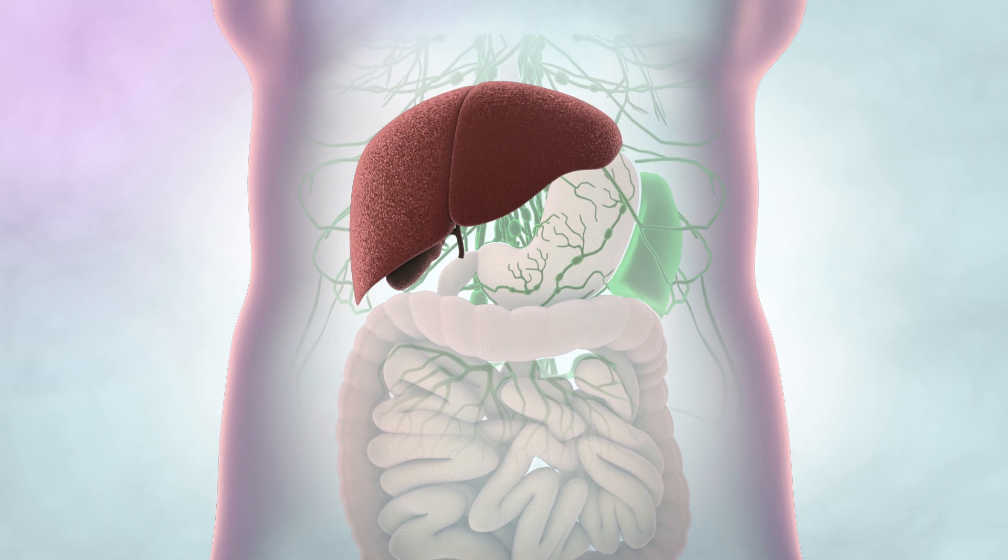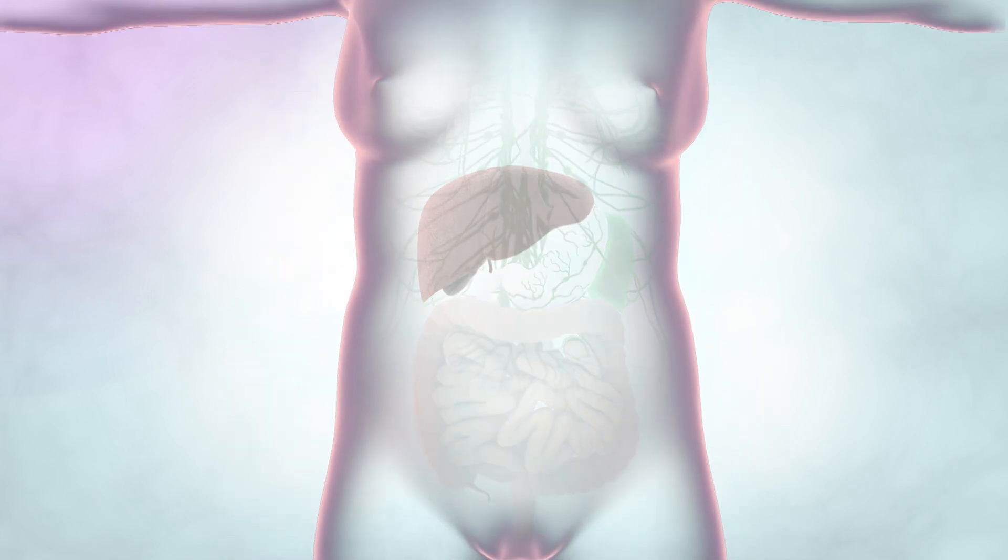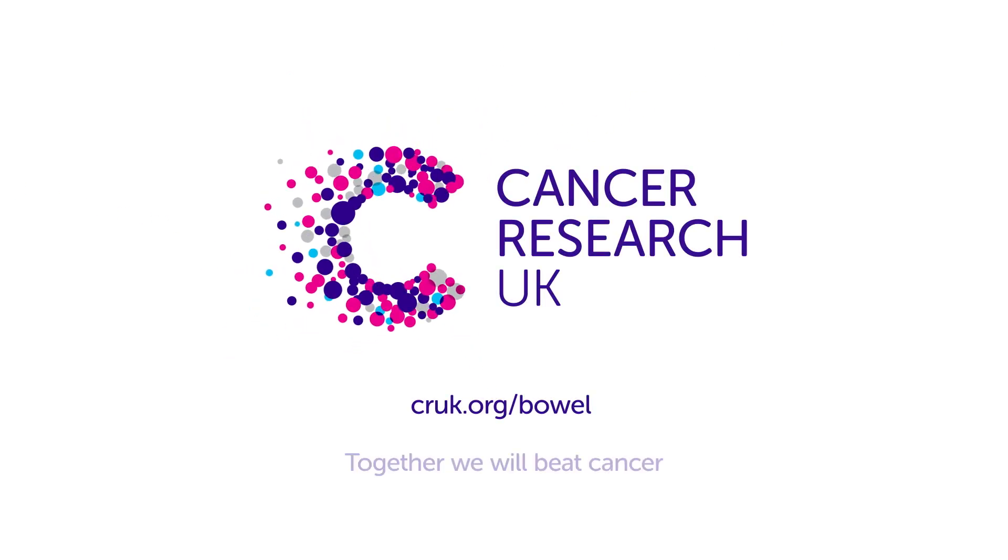It can also spread into the lungs and the bones, but this is less common. The treatment you need depends on the part of the bowel it started in and the type of cell it started in. For more information, go to cruk.org/bowel.